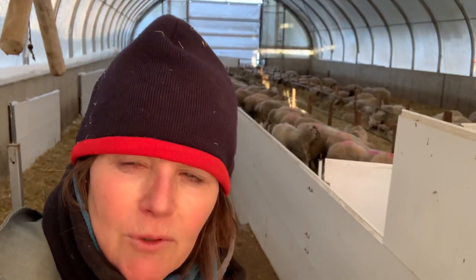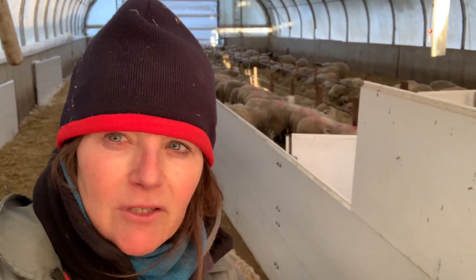It's a little lower than we had hoped for, but it is what it is. This group of ewes is expected to start lambing out the 1st of May.